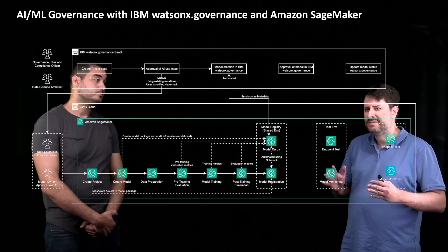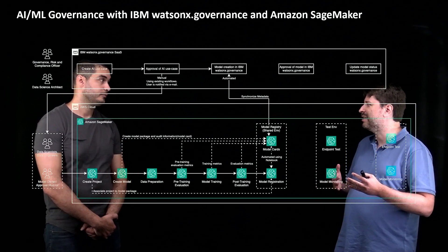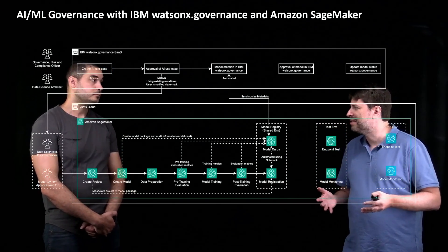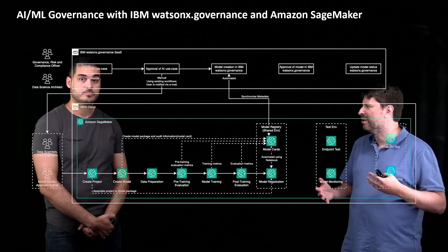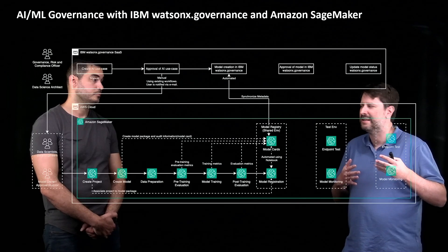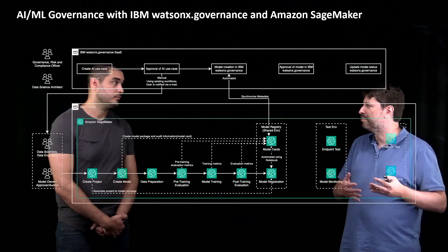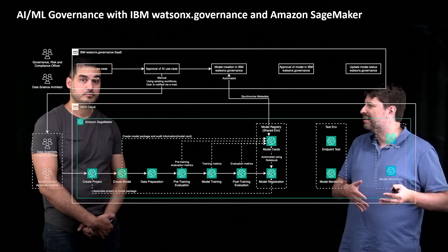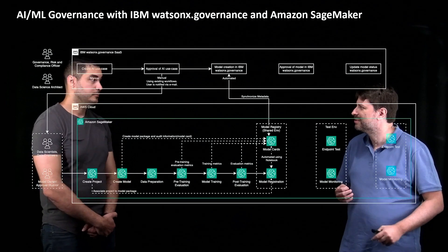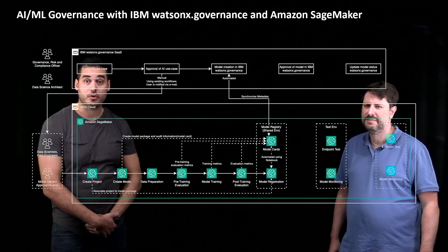The journey from there is you set some kind of notification to your data science team or data engineers so that they can start working on the SageMaker side. They'll go into SageMaker Studio, create a new project, start experimenting with models, and use things like SageMaker Clarify to collect metrics — to see bias, drift, and all those things — and push that information into SageMaker Model Cards. Once they've gone through the cycle of experimenting with the models, they'll push training metrics and Clarify metrics into the Model Card and register the model in SageMaker Model Registry. The Model Card is the integration point where that metadata is brought back to the governance layer so it can inform the processes going on there.